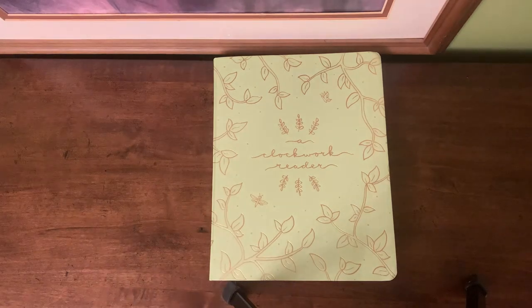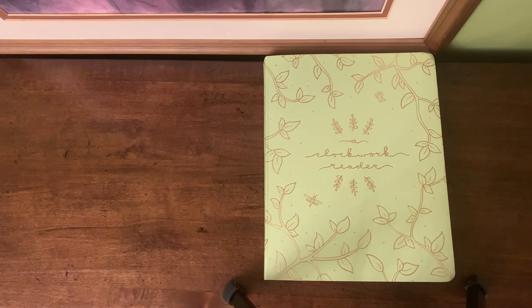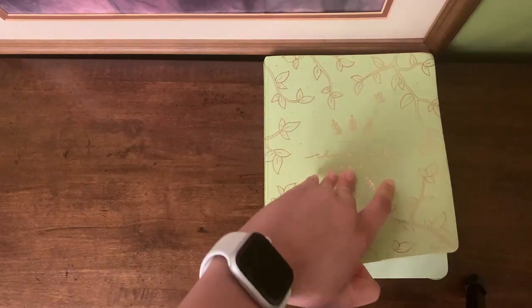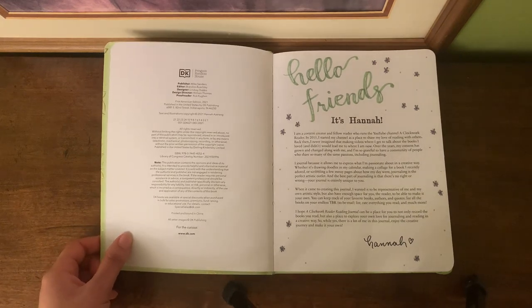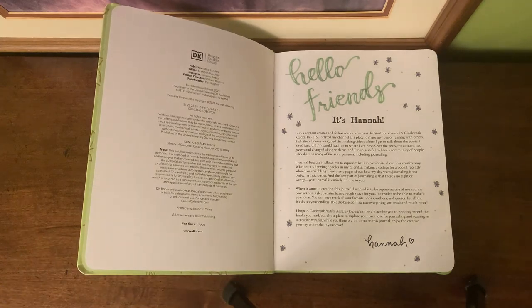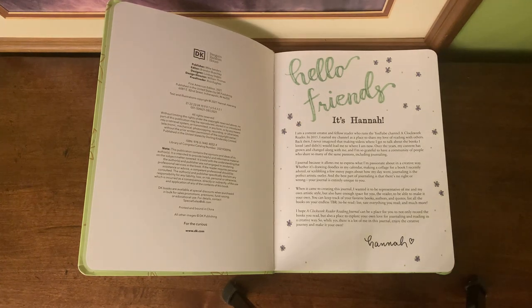Hi everyone, welcome to my channel. Today I wanted to show you my reading journal that I've been using for about the past year and a half. I bought this reading journal from a YouTuber who came out with her own reading journal — her YouTube channel is Clockwork Reader. I've been following her for about two years and really enjoy her content, so when I saw she was going to create her own reading journal, I knew I wanted to get my hands on it. I actually did pre-order this a long time ago.